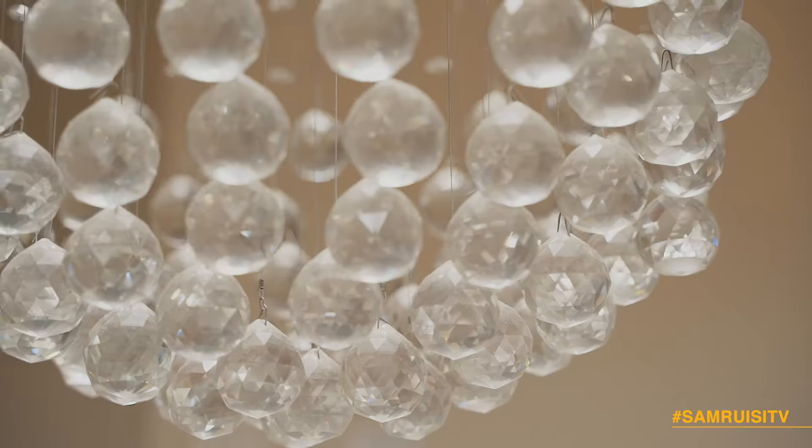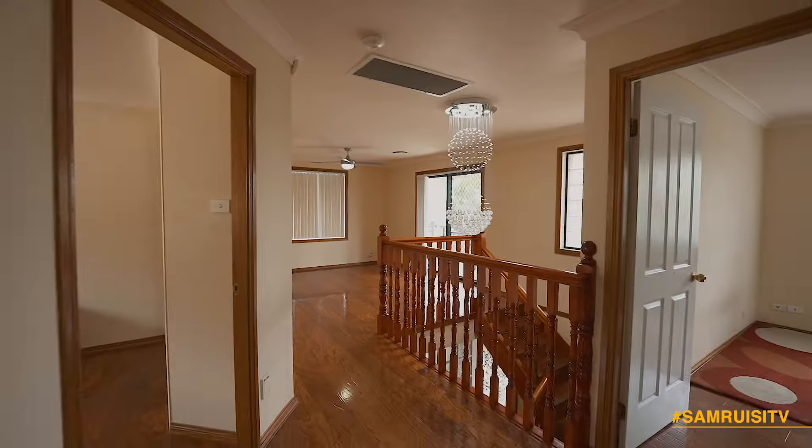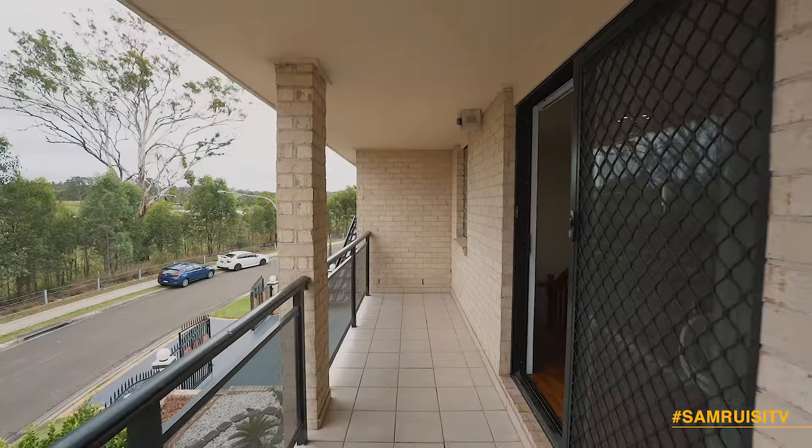The second floor offers meticulous timber flooring throughout, a further four large bedrooms all with wardrobes, plus a separate retreat with impeccable parkland views from the balcony.